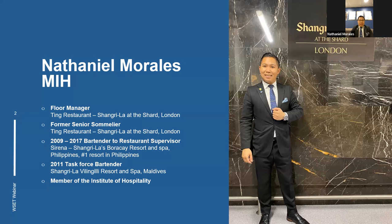Hello everyone, I am Nathaniel Morales, a member of the Institute of Hospitality. I previously worked at Shangri-La Boracay Resort and Spa, the number one resort in the Philippines, located on the number one island in Asia, and also as a task force bartender in Shangri-La Villingili Resort and Spa in the Maldives. I'm currently working as a floor manager in Ting restaurant on the 35th floor of the Shard, and previously as a senior sommelier.